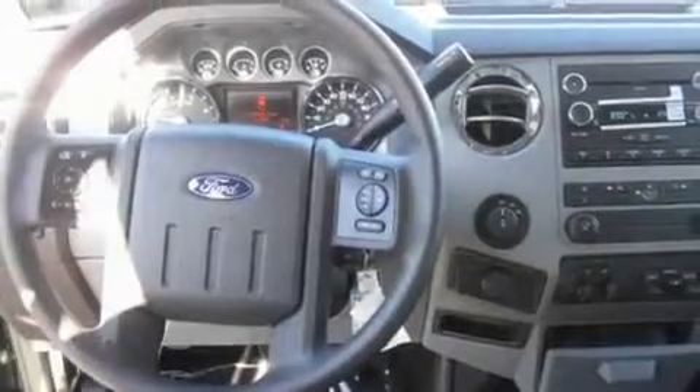It has a 6.7 liter 8-cylinder engine, an automatic transmission, and 4-wheel drive.